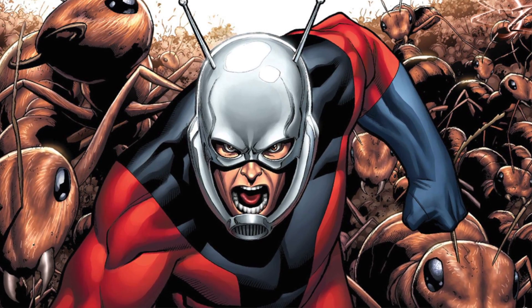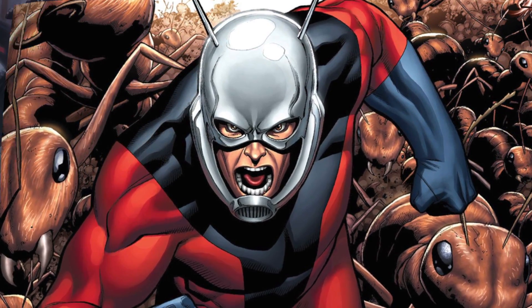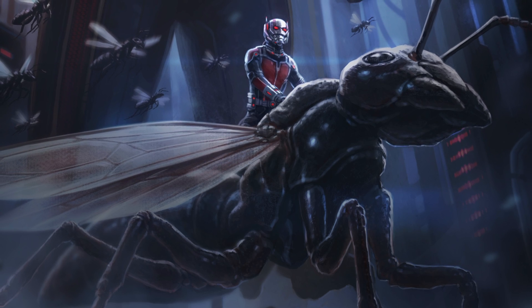Ant-Man is Hank Pym, a famous biochemist who was able to create these magical particles that, when combined with the suit, allowed him to shrink his size down to the size of an ant. And when he needed to, he could increase his size back to the grown adult that he was before.